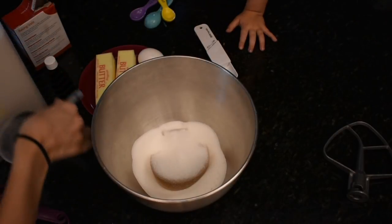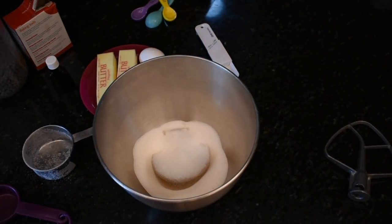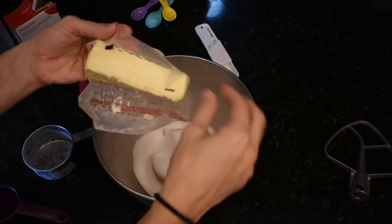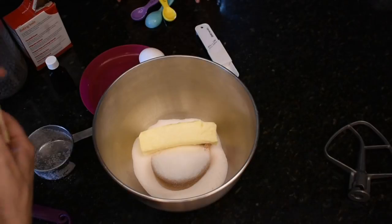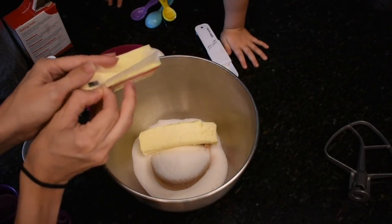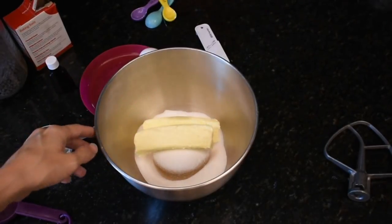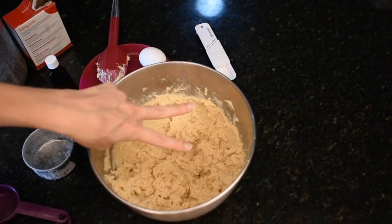Then you add two sticks of butter, which is one cup of butter at room temperature. The recipe is very specific about it being room temperature, not melted or just softened. Mine is room temperature, but it's hot here in Florida. Then you're going to cream this — mix it all together until it's creamed.